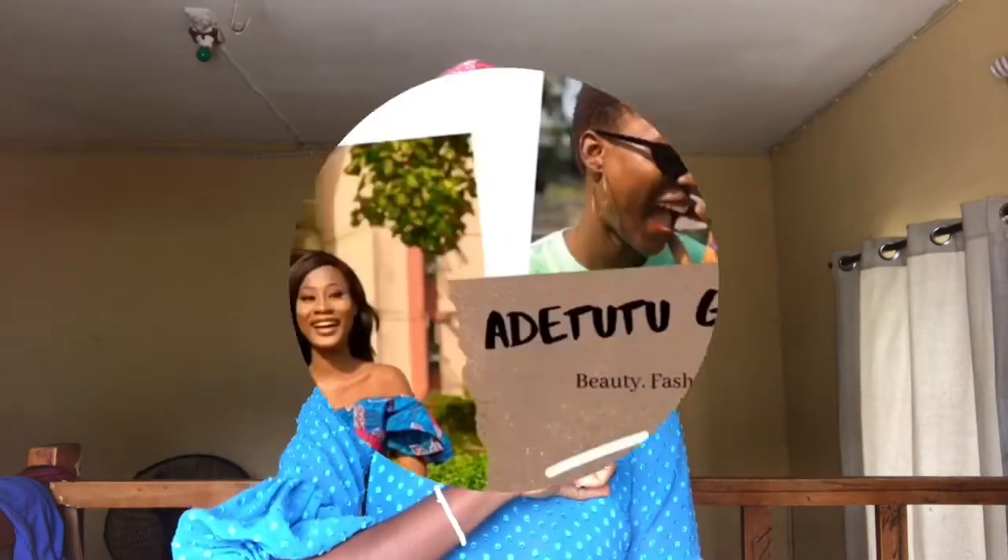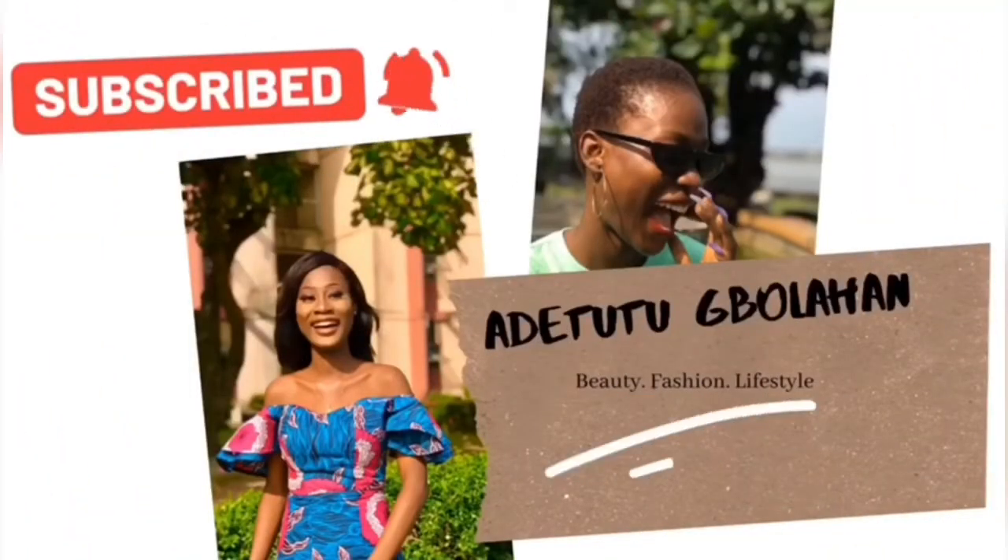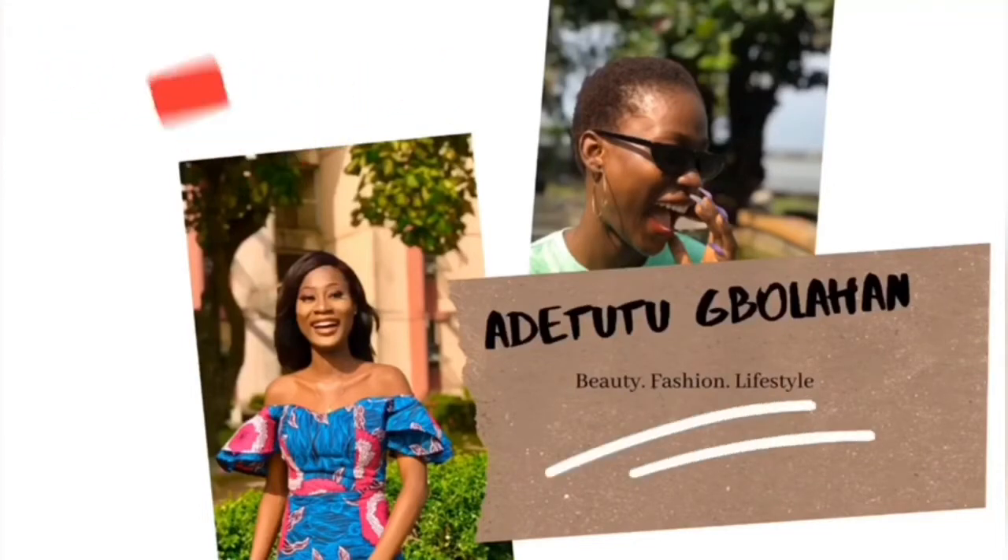Hi everyone, welcome back to my channel! I want to say a very big thank you to my subscribers — thank you so much for watching, commenting, and sharing. Today I'm going to be sharing my top 10 TV series with you guys. Maybe you need to add some really nice seasonal shows to your playlists. If you enjoyed this video, please leave a comment, share, and subscribe!